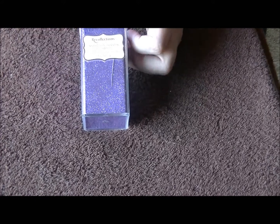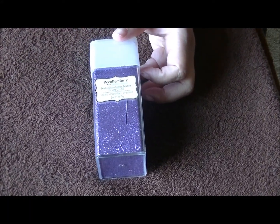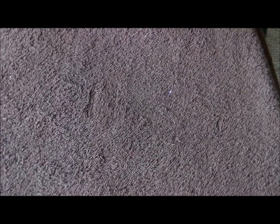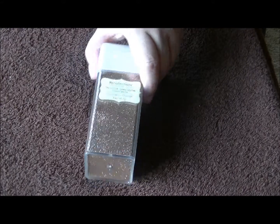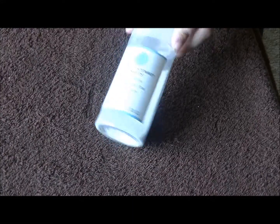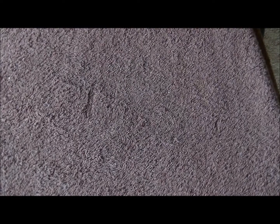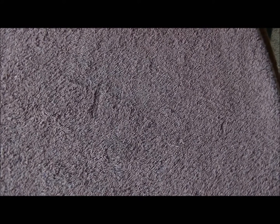So here we have orchid, gown, orchid, and champagne — really pretty colors. This one is Crystal, and this one is glow in the dark. You can't really see the colors right, but it'll show.